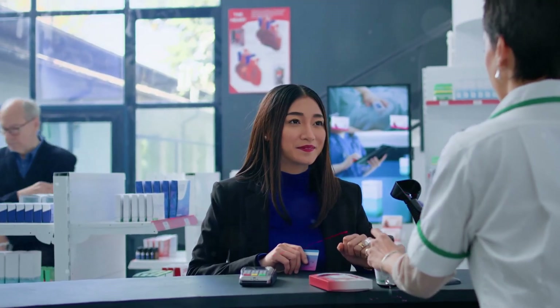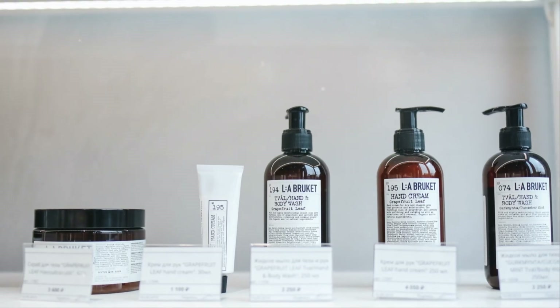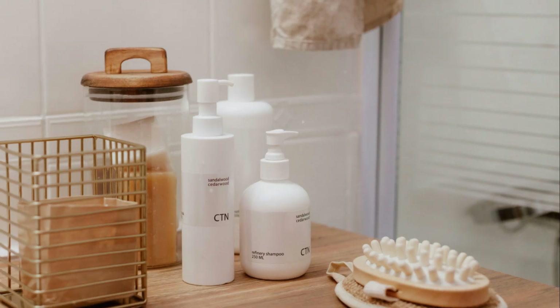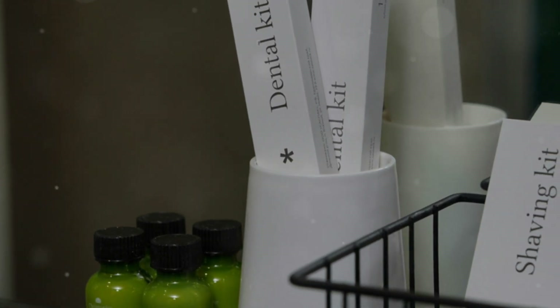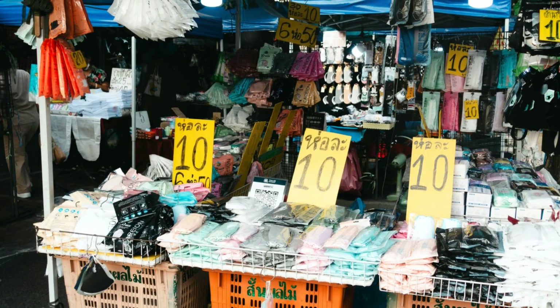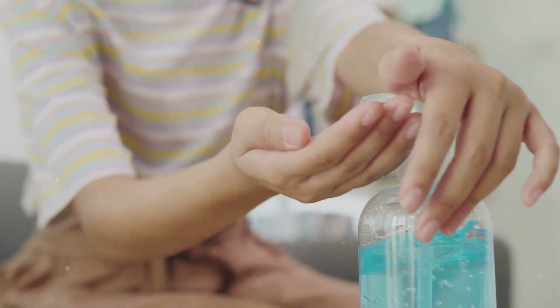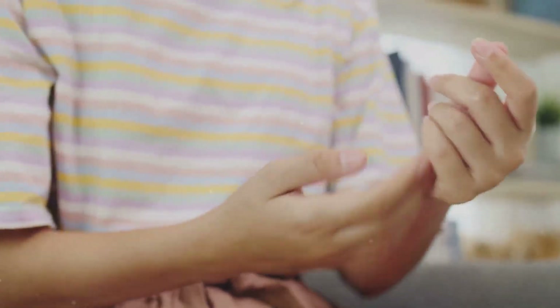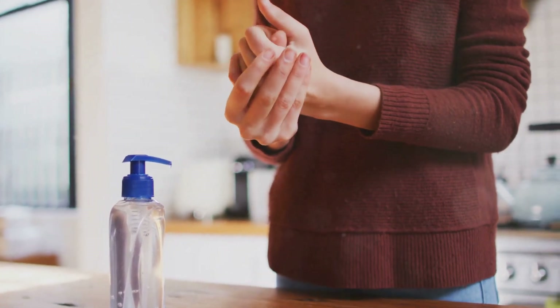7-Eleven isn't just about food and drinks — they've also got all your essential toiletries covered. Whether you need shampoo, conditioner, soap, or toothpaste, you'll find it all here. They even have travel-sized versions of most products, perfect for those on the go. You can find travel-sized toiletries for as low as 10 to 20 baht. I'm grabbing a travel-sized bottle of hand sanitizer — essential for keeping germs at bay when exploring a new city. It's small enough to fit in my pocket and super convenient for keeping hands clean throughout the day.